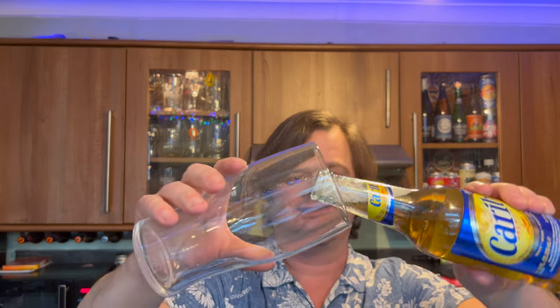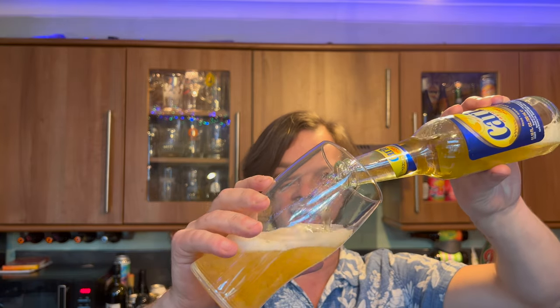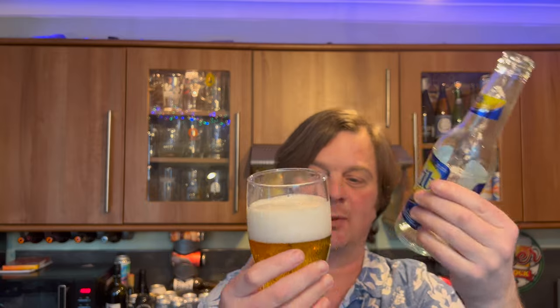Now it's time to review it. Let's get the beer out into a glass and see what we get. Nice bit of fizz on the bottle opening. Beer in the glass — I've used a regular lager glass. Nothing too fancy for this one; lots of people would drink this either from the bottle or from something like this.